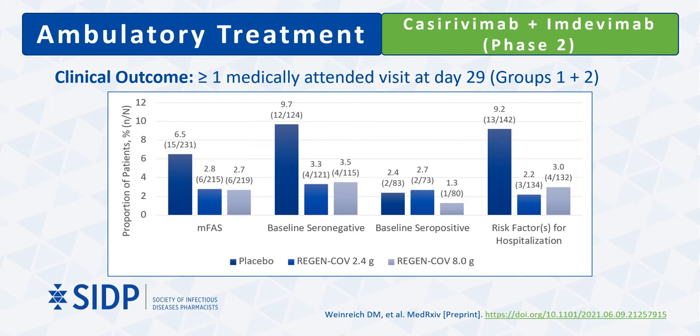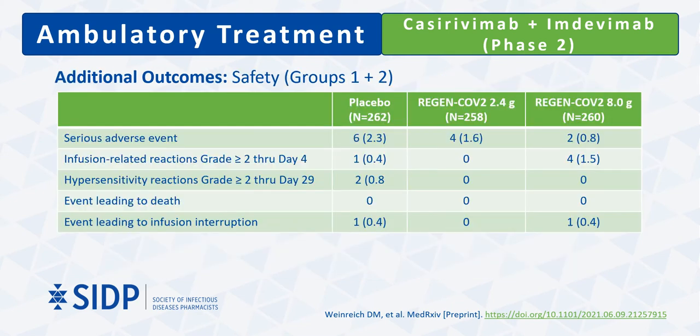Neither baseline serostatus nor viral load is practical to obtain prior to deciding whether to administer monoclonal antibody therapy. However, over 80% of patients with risk factors for severe disease or hospitalization were found to be seronegative or had a baseline viral load above 10⁴. In terms of safety, all serious adverse events were deemed related to COVID-19 disease and not to study drug treatment, with no differences in serious adverse events between treatment and placebo groups. Events of special interest including infusion-related or hypersensitivity reactions of grade 2 or higher occurred infrequently.